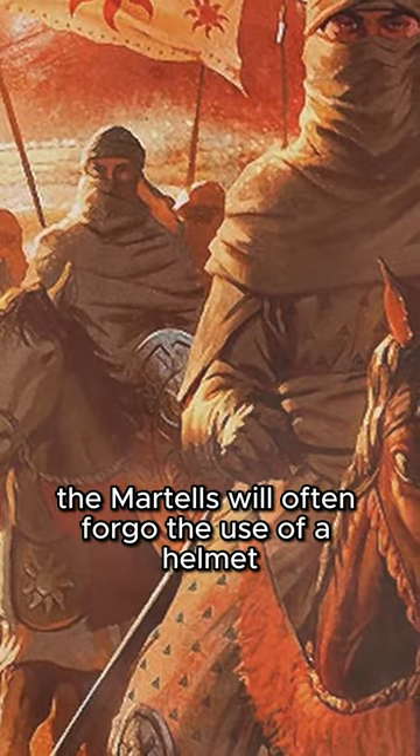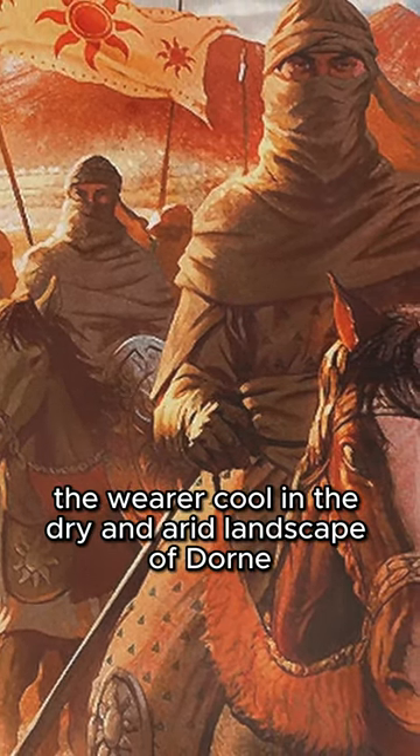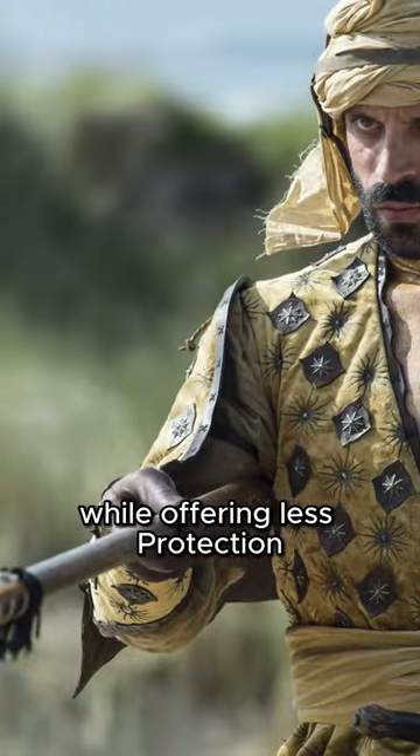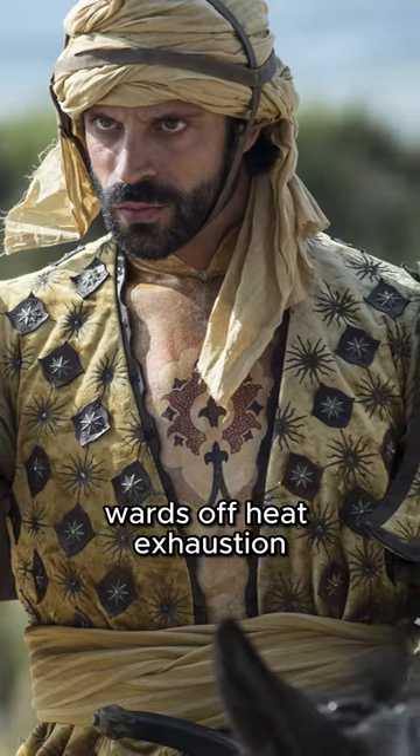The Martells will often forego the use of a helmet to equip a turban that can be soaked in water to keep the wearer cool in the dry and arid landscape of Dorne. While offering less protection, keeping the body temperature low allows for increased stamina as it wards off heat exhaustion.